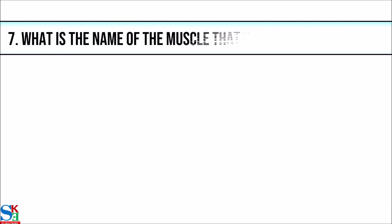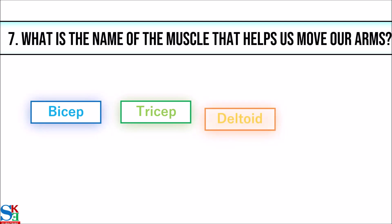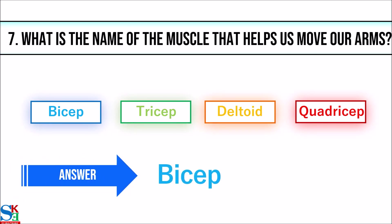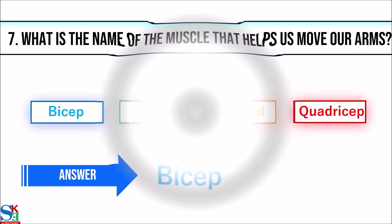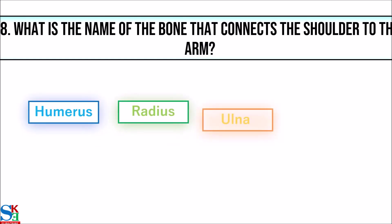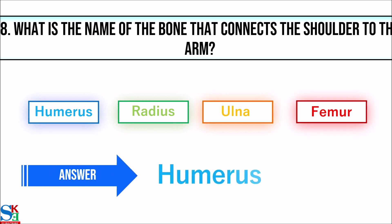7. What is the name of the muscle that helps us move our arms? The answer is bicep. 8. What is the name of the bone that connects the shoulder to the arm? The answer is humerus.